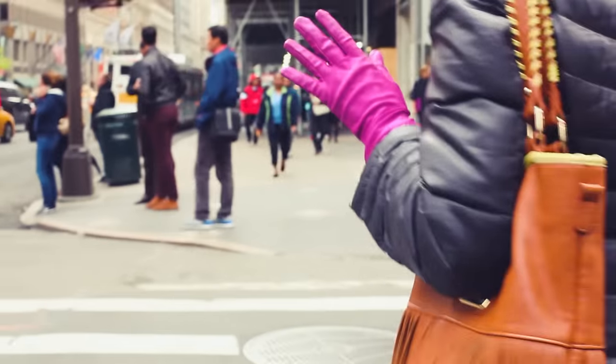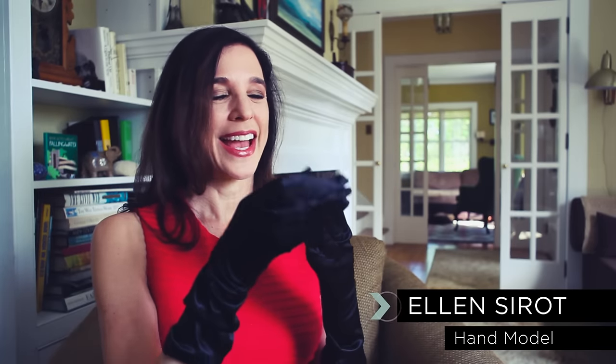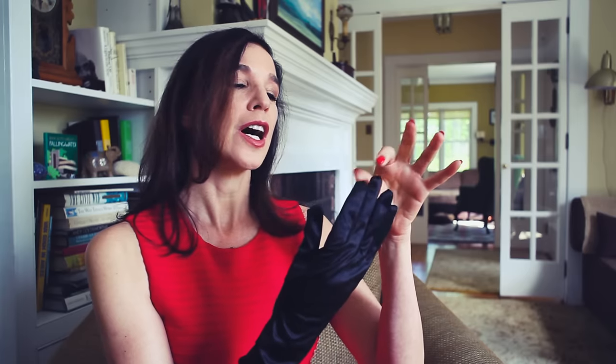I wear gloves quite often, especially when I'm outside, to protect my hands from the elements and from things that can happen. But I take really good care of them. And you'll see why I'm a hand model — because I have flawless skin and nice long nails and very graceful hands. And that's really become my signature.